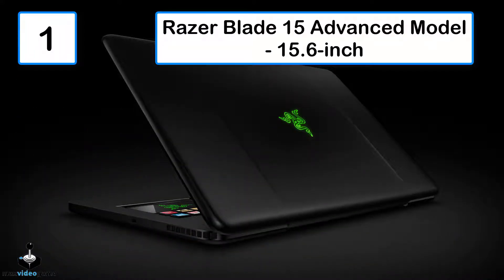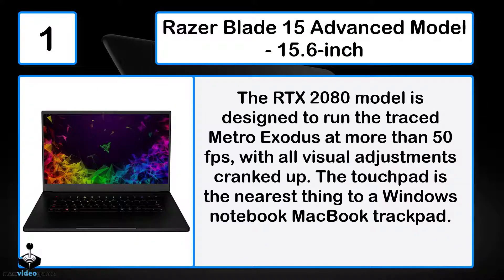Number 1: The Razer Blade 15 Advanced Model 15.6-inch. The RTX 2080 model is designed to run Metro Exodus with ray tracing at more than 50 fps, with all visual settings cranked up. The touchpad is the nearest thing to a MacBook trackpad on a Windows notebook.